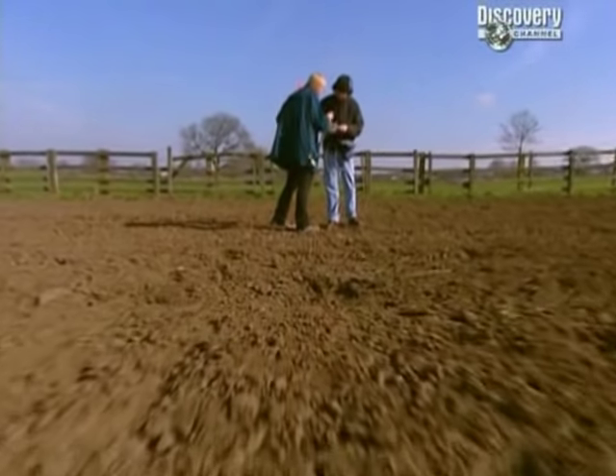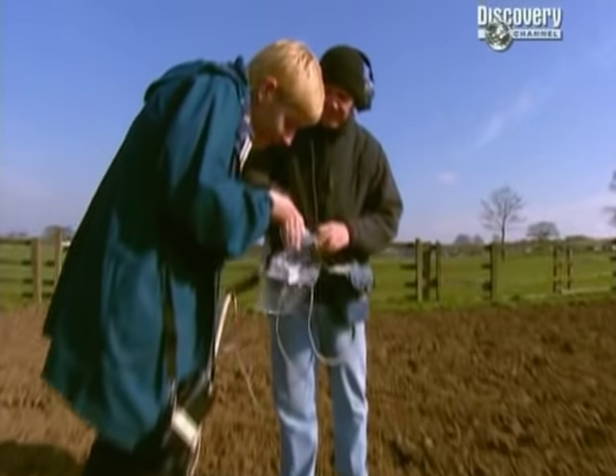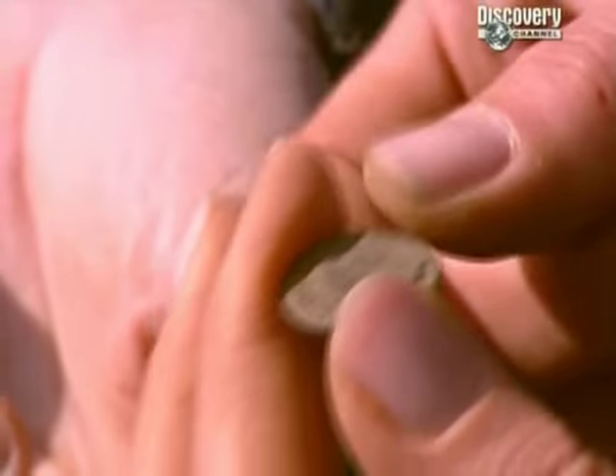The aim of the field walking is to see if we can identify any pattern of finds in the field. That's a really nice first find - a nice early Roman coin. Where you find coins and metal, you should find loads of pottery.